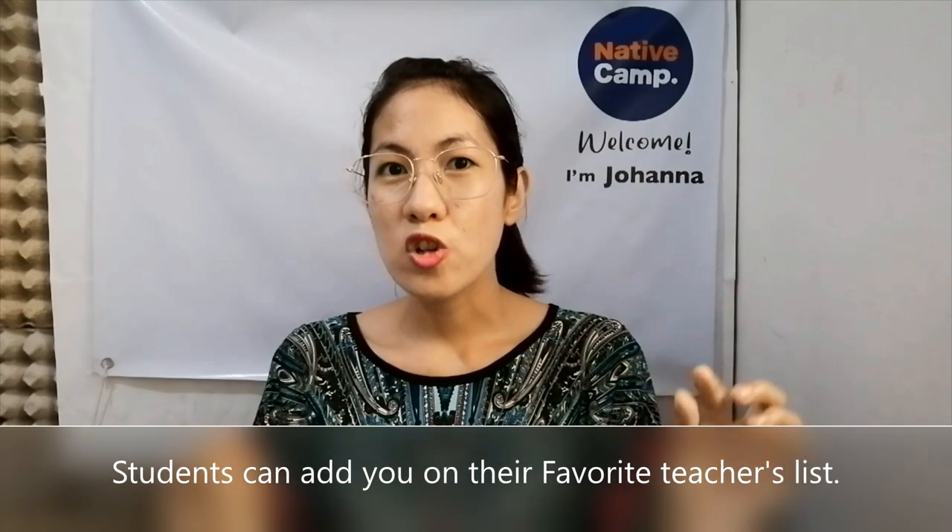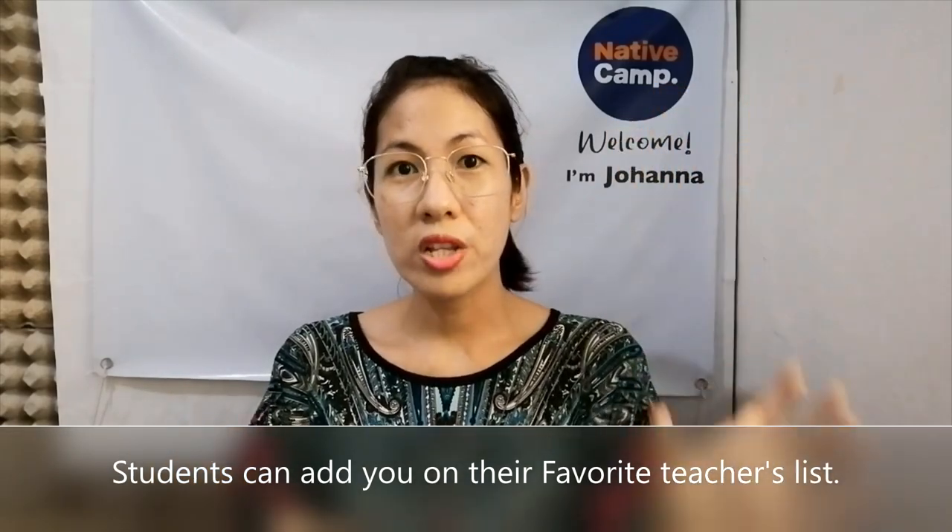So talagang papalik sila sa'yo kapag alam nila na magaling kang teacher. And sa part kasi nila, pwede silang mag-bookmark ng teacher — meron sila mga favorite na teachers. So kapag nakikita nila na online ka, ibubuka agad nila. Kaya magpakilala tayo sa mga studyante — galingan natin sa lahat ng lessons natin para balikan nila tayo.